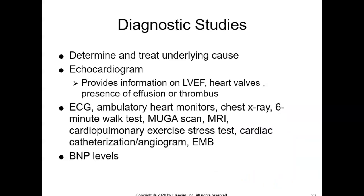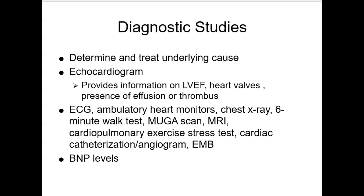How do we diagnose heart failure? Diagnosis really centers around an echocardiogram, heart monitoring, and possibly ambulatory monitoring. We also use the BNP and cardiac stress tests.